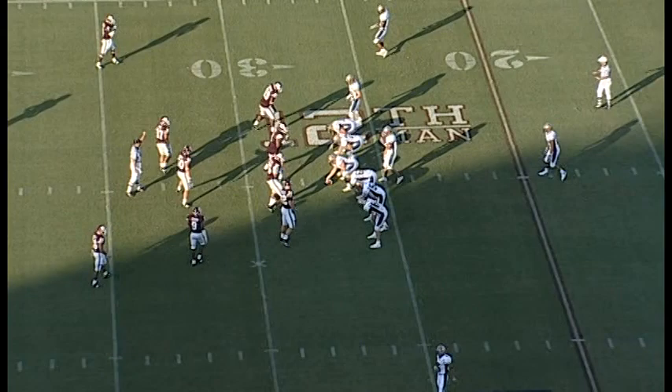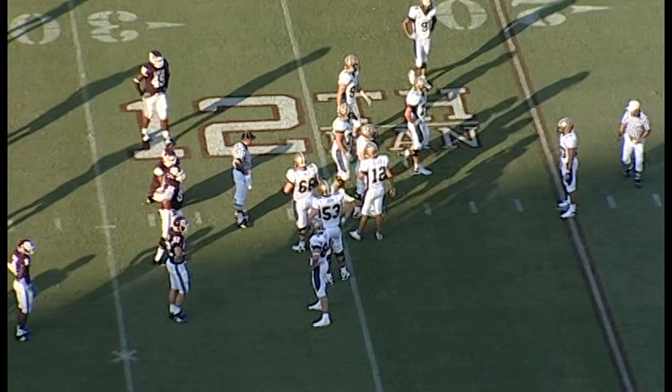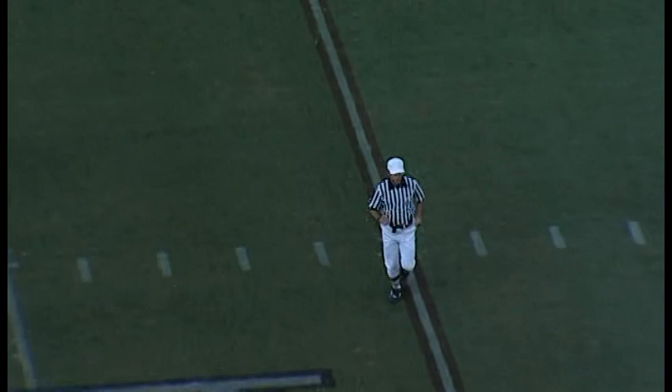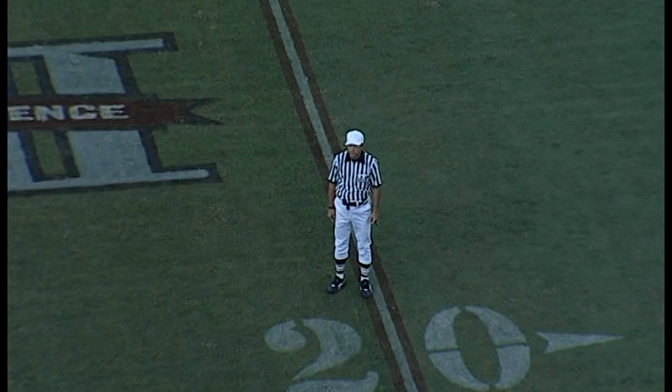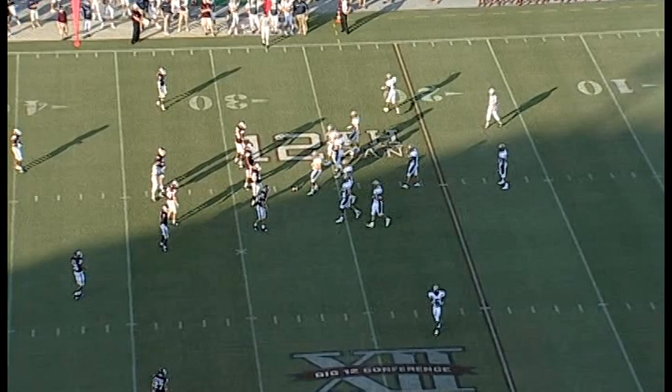6:17 to go in the first. Montana State 7, the Aggies 3. They come right back to the line, but the officials stop the play — the previous play is under review for the spot. After review, the play stands as called — first down on forward progress. He did get it out to the 27, just enough for the first down.